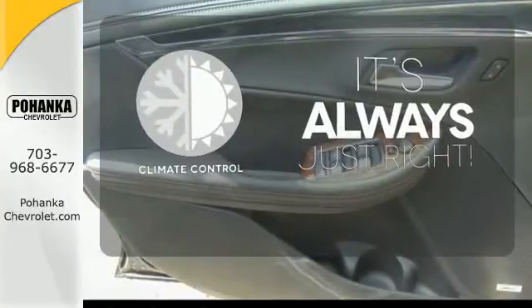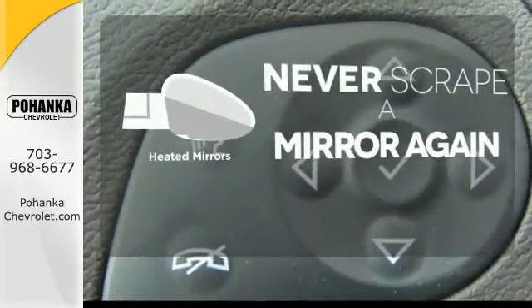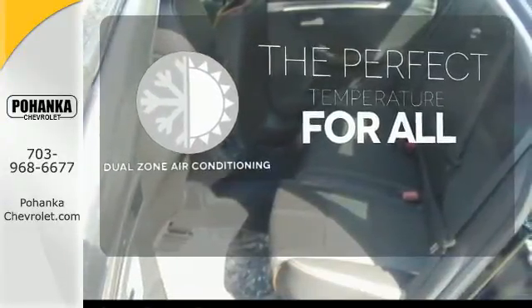Set it and forget it with the climate control. Heated mirrors mean never worrying about ice obstructing your view. It's too hot. It's too cold. Not anymore with dual-zone air conditioning.